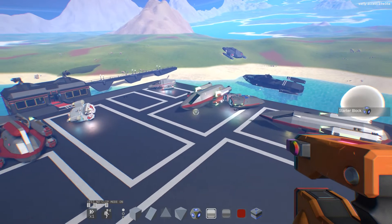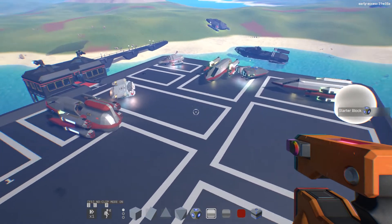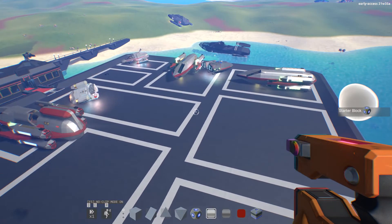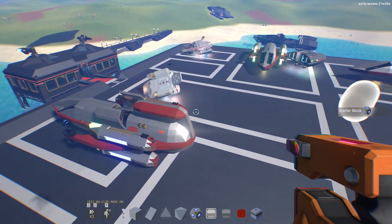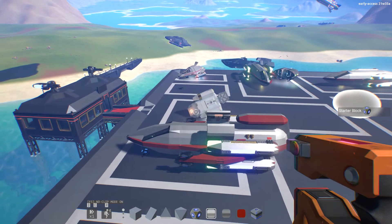I do apologize for the clusterfuck — I was trying to get these things on the pad here organized and looking pretty, but it just didn't go very well. As you can see, everything just went wherever the hell it wants. Typical.